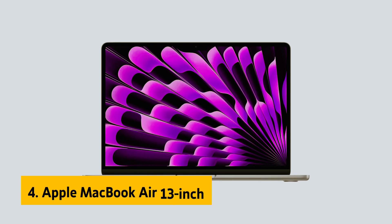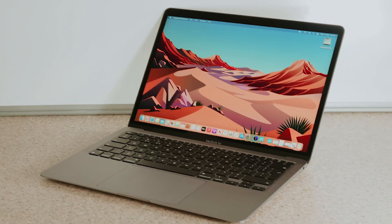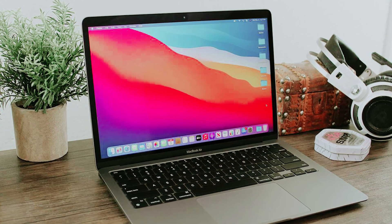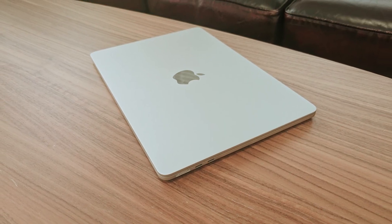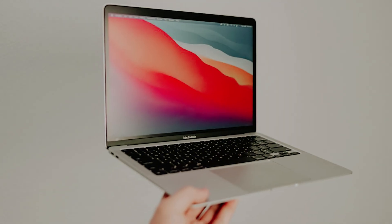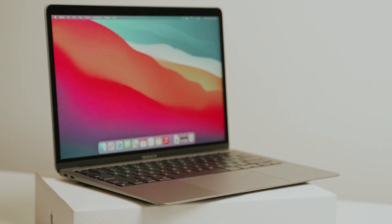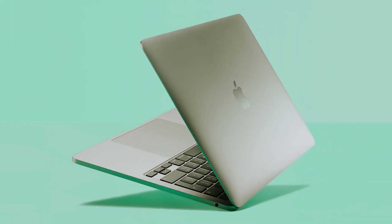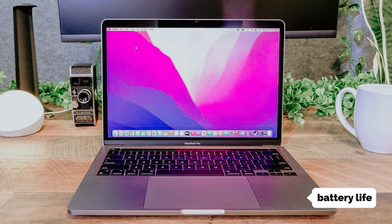Up next in fourth place is the Apple MacBook Air 13-inch, our pick for best student laptop for programming. With its ultra-lightweight and slim design, this laptop is tailored for students and anyone on the move. The latest model is driven by Apple's advanced M3 processor, combining impressive performance and sleek aesthetics. It performs brilliantly for everyday tasks, feeling fast, fluid, and responsive, and even holds up well during more demanding workloads, including gaming.